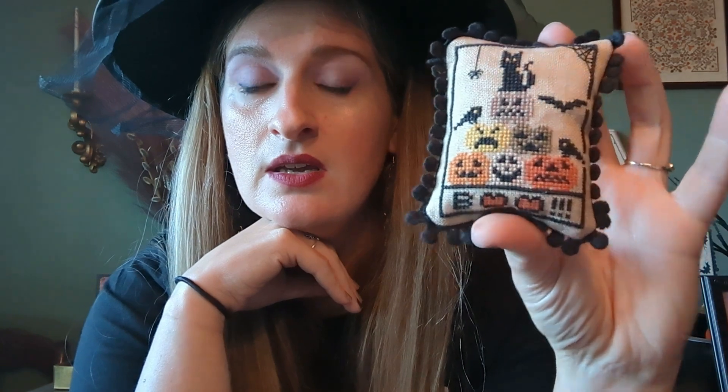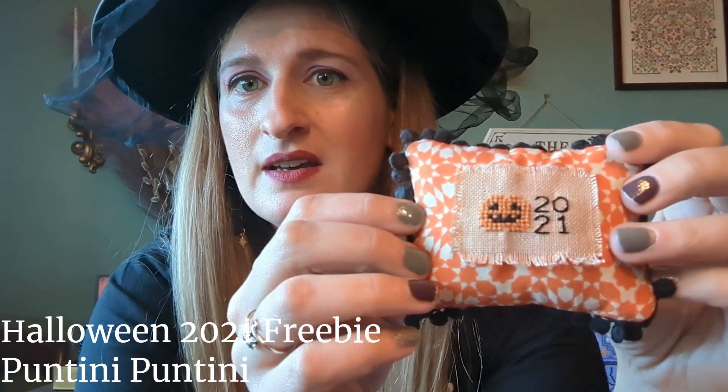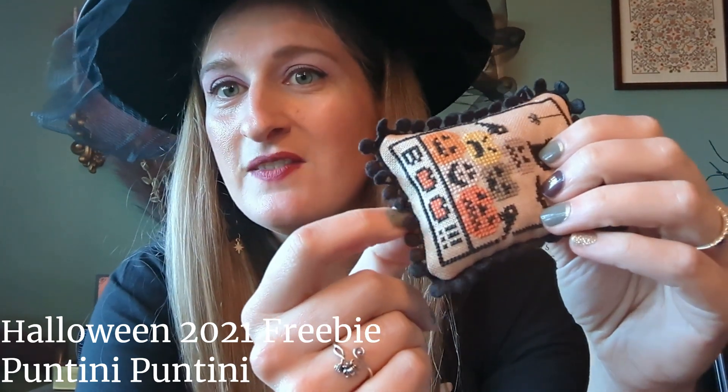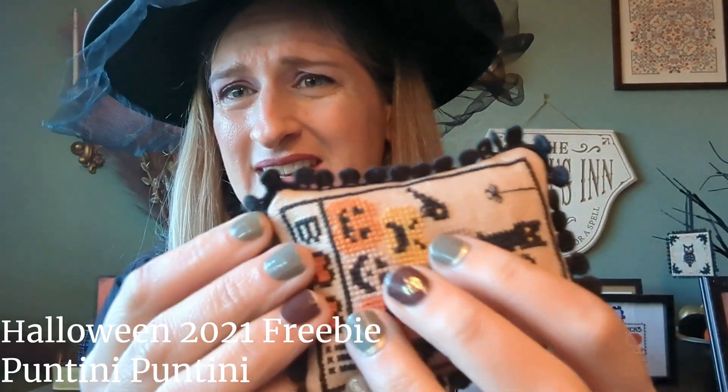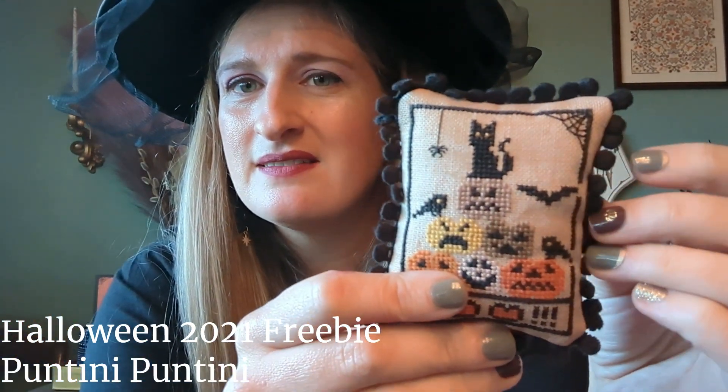Now we've got two little pillows finished in 2021. First is a cute freebie from Puntini Puntini — I think it was on their Instagram. This is vintage country mocha with roughly the called-for DMC. It's a bunch of little pumpkins spelling 'boo.' I did a little pillow finish and used one of the pumpkins from the front to cover the stuffing hole. It's got this nice flat trim — not quite a pom-pom but somewhere in the middle between plain trim and a cute pom-pom.